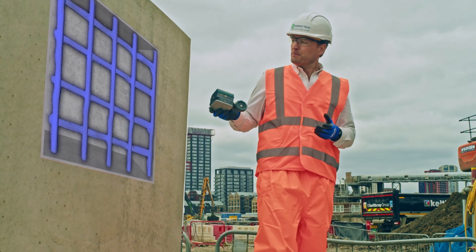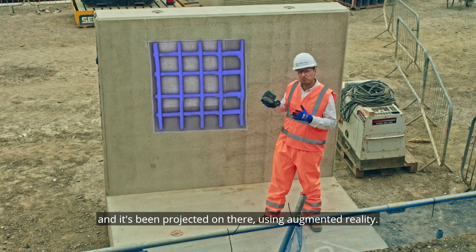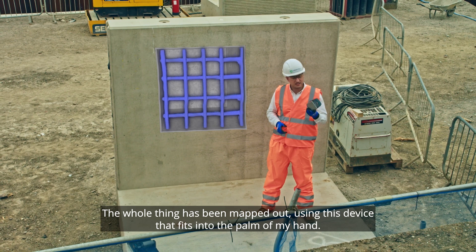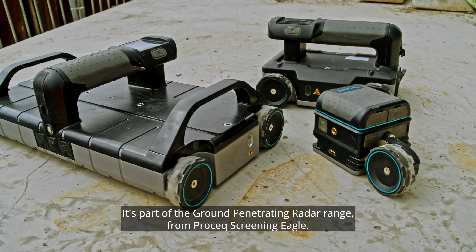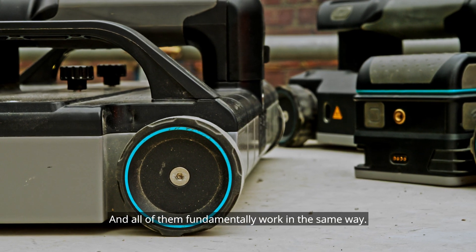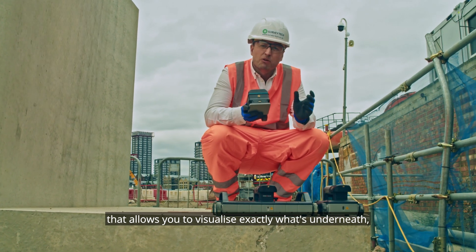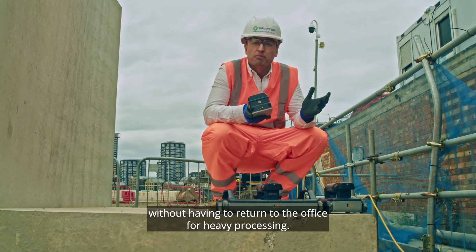You see that? That's the rebar lattice that's currently reinforcing this wall, and it's been projected on there using augmented reality. The whole thing has been mapped out using this device that fits into the palm of my hand. It's part of the ground penetrating radar range from ProSec Screening Eagle, and all of them fundamentally work in the same way. They're a radar device controlled by an iOS app that allows you to visualise exactly what's underneath without having to return to the office for heavy processing.